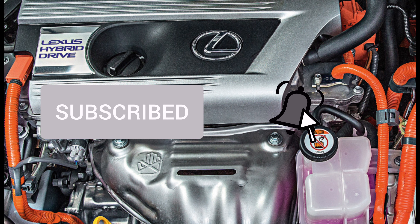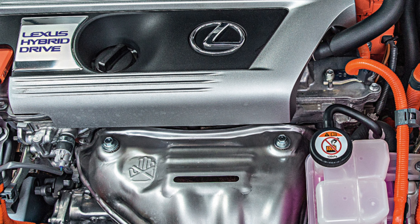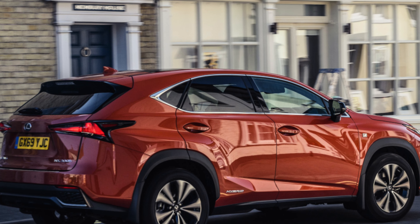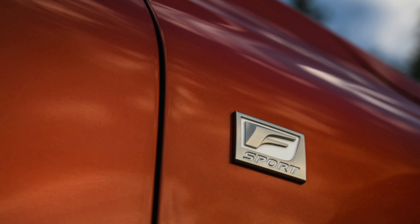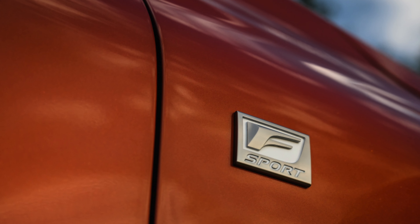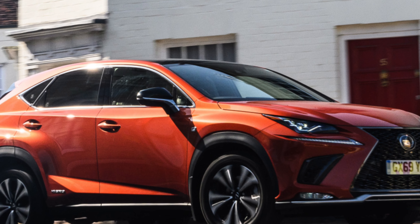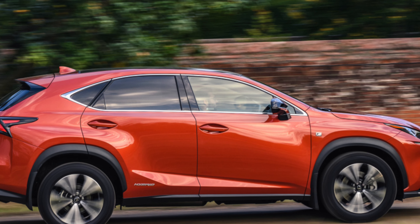The engines are trouble-free. The base 2.0 naturally aspirated is equipped with a chain in the timing drive with the VVT-i phase adjustment system. The base engine is more demanding on fuel quality – service technicians advise using 95-octane fuel, on which the engine works more efficiently and consumes less fuel. After 100,000 km the chain may stretch, which will be heralded by a clanging sound and increased engine noise, particularly obvious when cold.